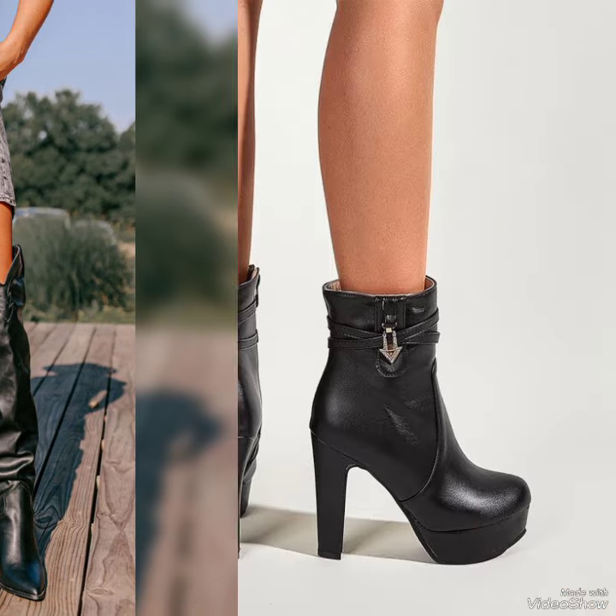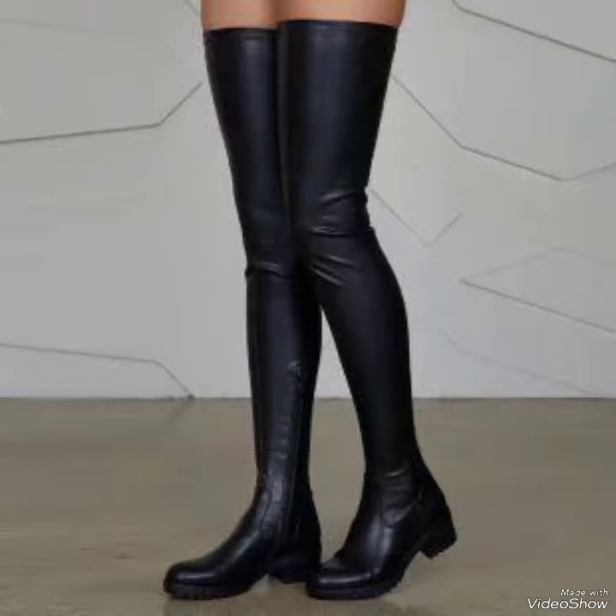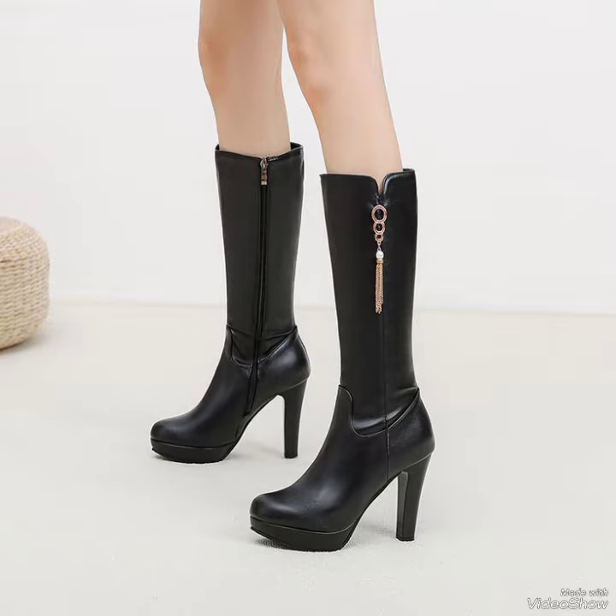Today in this video I am sharing one of the most beautiful, stylish, and gorgeous collections of popular leather boots, knee length, for girls and women. Please keep in touch with this amazing video for more designs and more ideas.